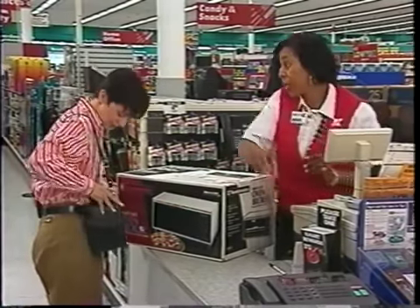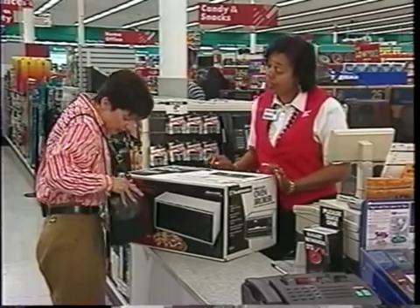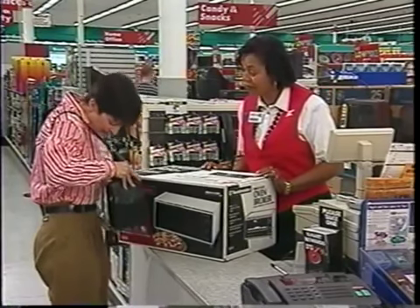Your total is $72.99. Would you like to put this on your Kmart credit card? The sales associate was friendly and polite, but she didn't inform the customer about the Kmart Smart Replacement Plan. Remember, if you don't tell them, you won't sell them. Let's see how this encounter could have been better.